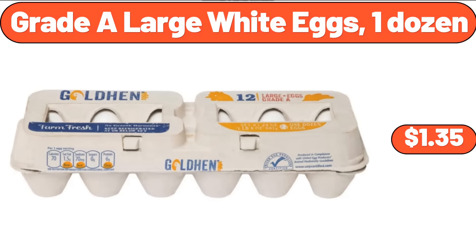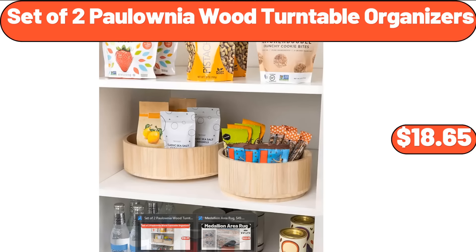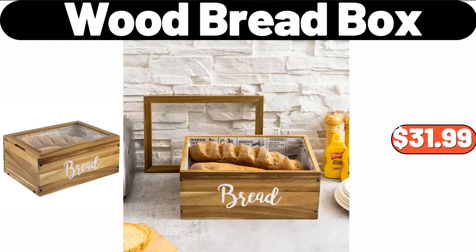Grade A Large White Eggs, 1 Dozen, $1.35. Set of 2 Polonia Wood Turntable Organizers, $18.65. Medallion Area Rug, $49.99. Chunky Knit Throw Blanket, $19.95. Wood Bread Box, $31.99.